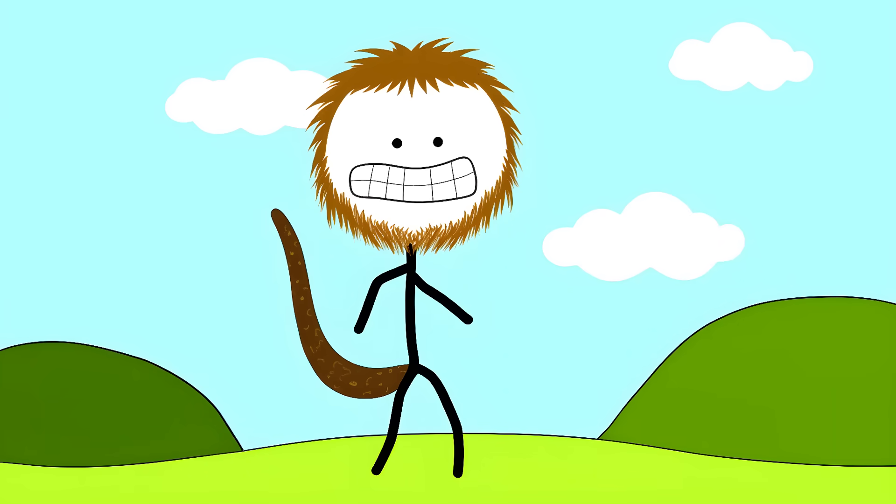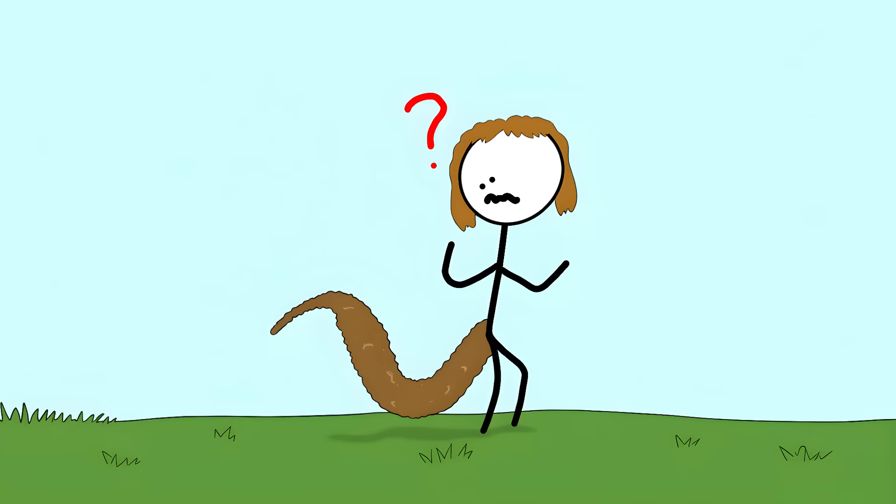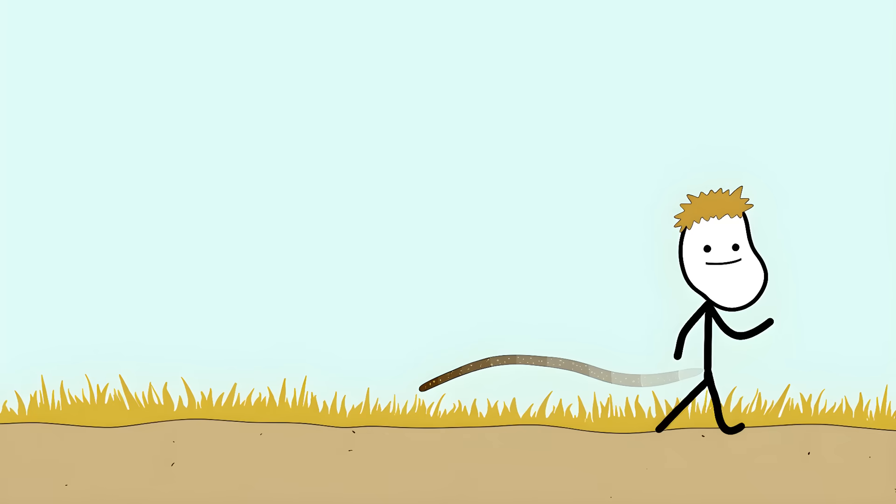Tail up meant 'I'm happy,' tail down meant 'back off buddy.' But when our ancestors started walking on two legs, the tail became useless. Our tails got shorter until only the coccyx remained.